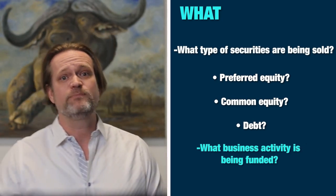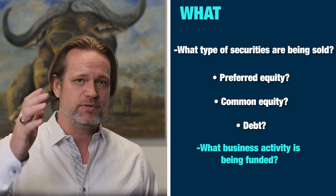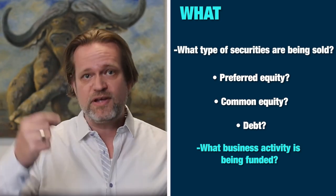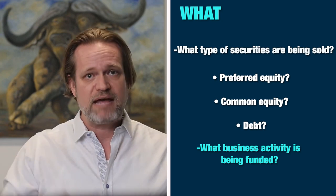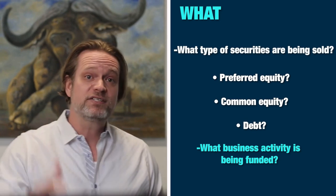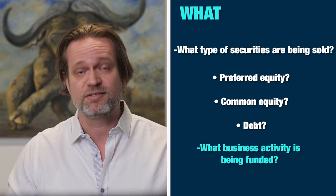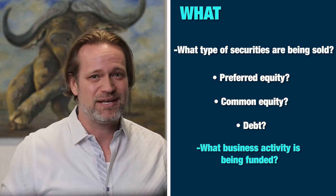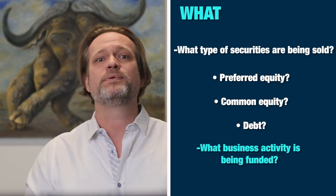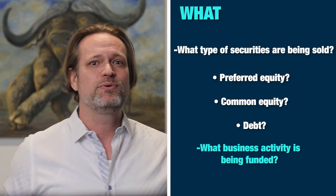I love convertible notes for startup businesses. You're borrowing money as a debt and the investors are lenders, which gives them a preferred position if there's ever a bankruptcy or liquidation. But if things go really well with your company, those convertible note debt investors can convert into common equity and enjoy the upside as well. For the startup company, it's a fantastic way to get started with a limited number of investors to help you reach your goals.